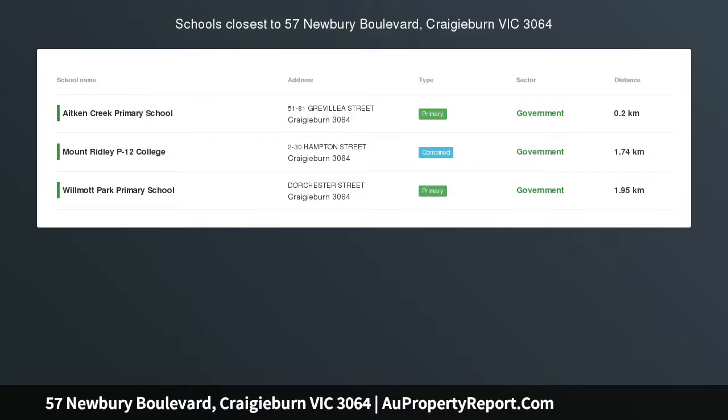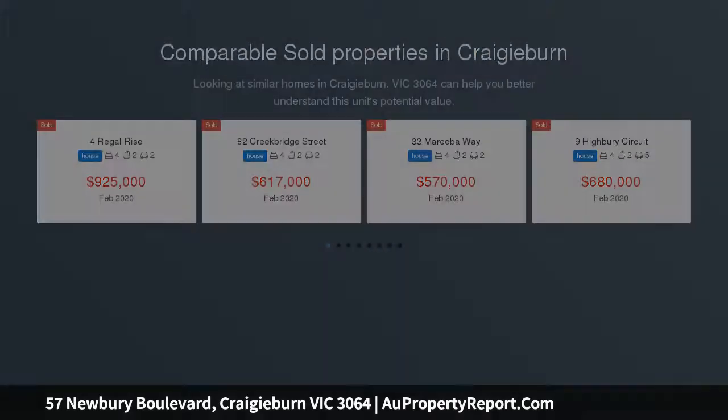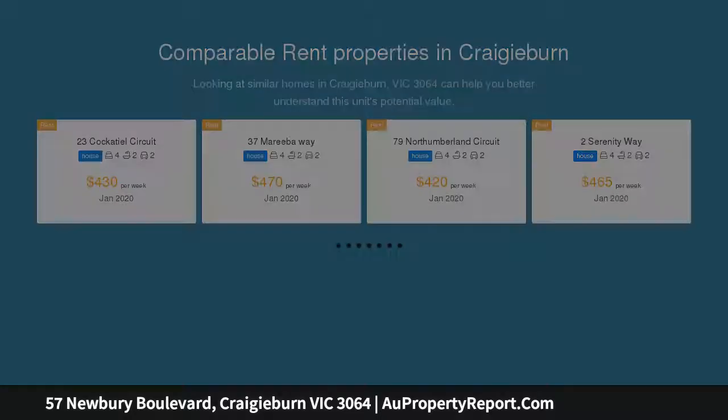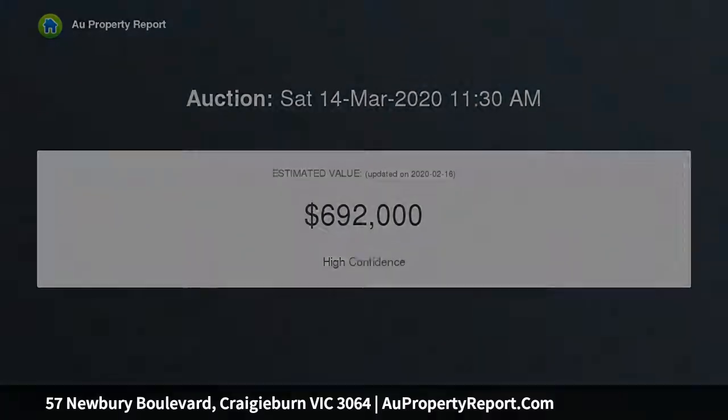A perfect family home located in the premium pocket of Cradyburn, offering luxury and comfort in a central location. This single level family home is sure to make a lasting impression, with an attractive facade, flowing floor plan, fabulous entertaining zones and impeccable surrounds illustrating the allure of this tastefully enhanced home, delivering a ready-to-enjoy lifestyle.